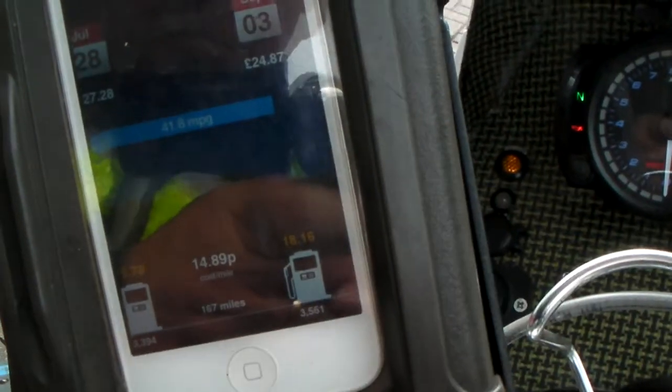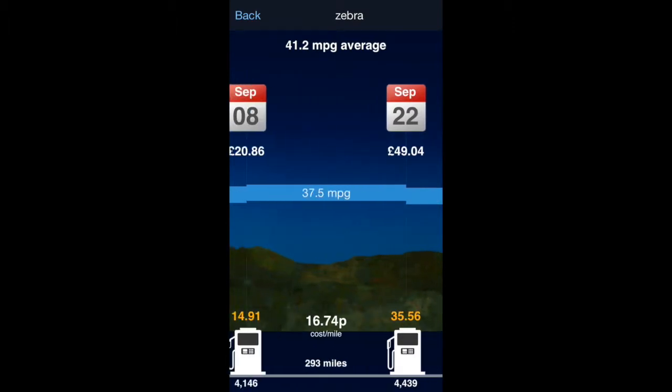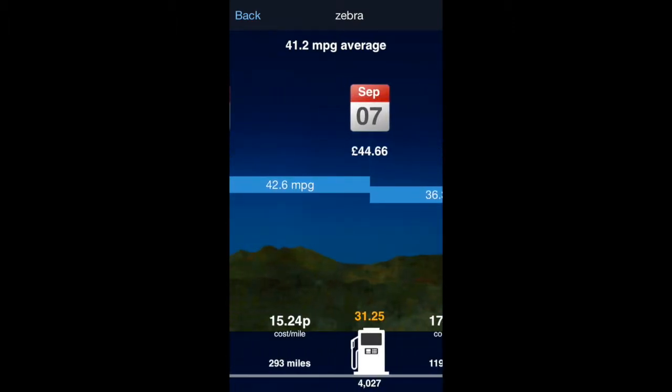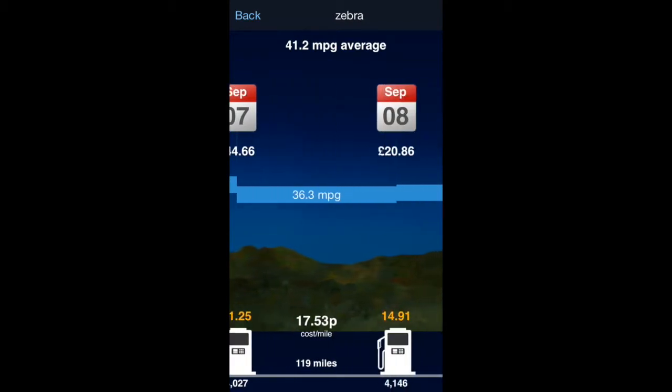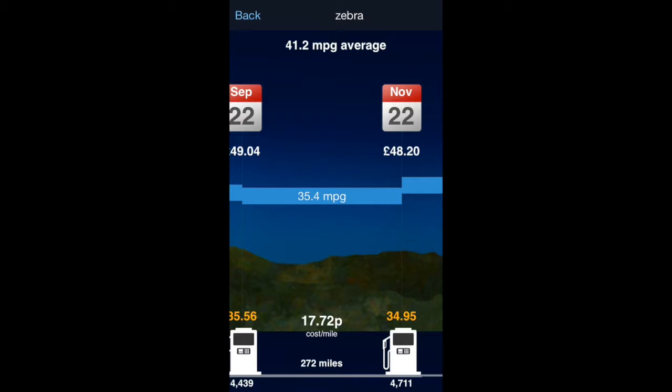That shows you your average miles per gallon. You can then see how many miles per gallon you've got for each individual tank, so if it drops suddenly and you can't explain why you weren't revving or doing something crazy, you know something's gone wrong with your bike. In my case it was a broken fuel pipe dripping fuel — once I'd fixed it the fuel consumption went back up again.